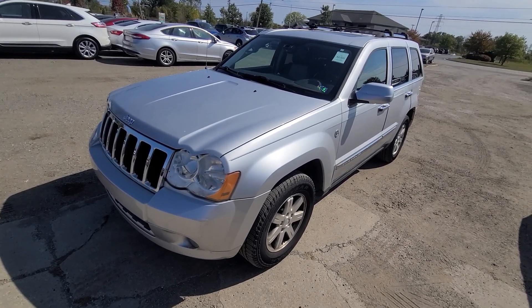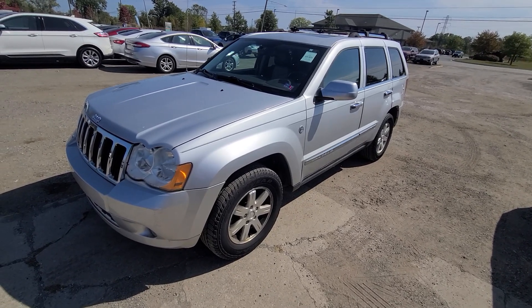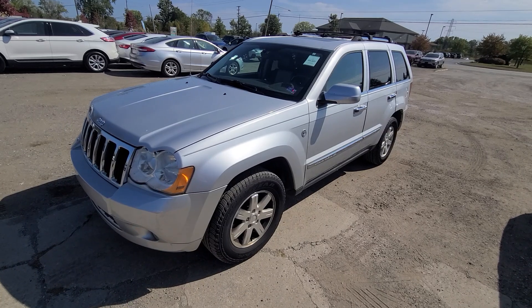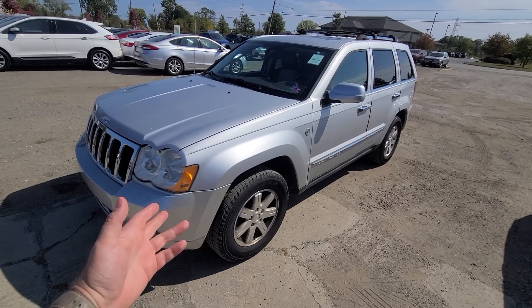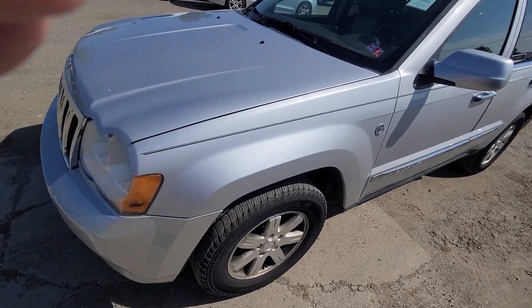I bought it and sold it to a friend of mine's kid as their first car. They had it for nine years, just graduated, bought a brand new Mustang, and brought the car back to me nine years later. There she is.